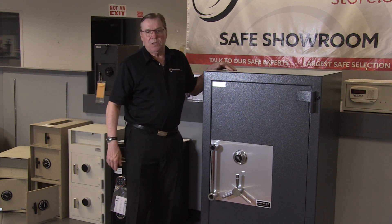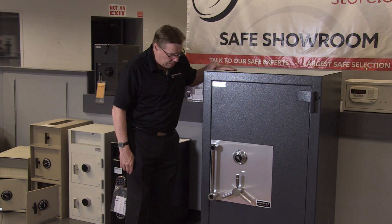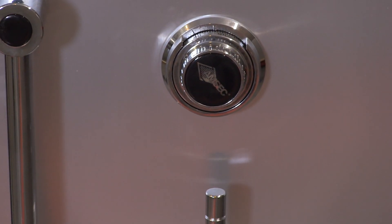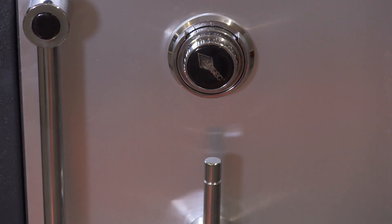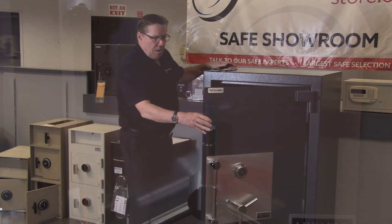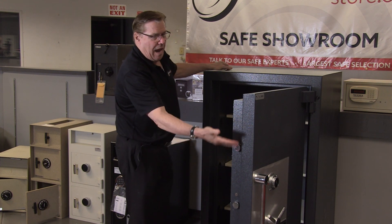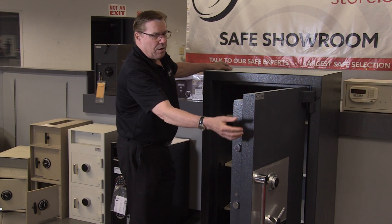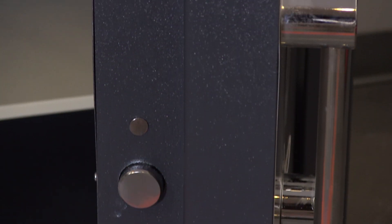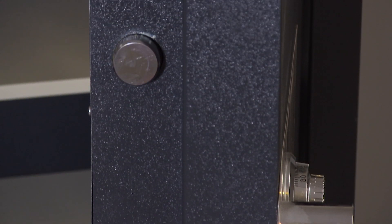American Security has been in the safe business for a long time. They build a really great quality safe. This safe has a manual dial lock on it, but you can order it with any number of digital electronic locks. The door is a massive five and a half inches thick. The real part of the door here is almost three inches, and then the rest is the bolt work, as you see here. The body is three and a half inches thick.